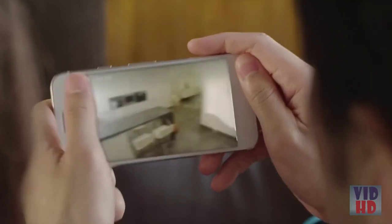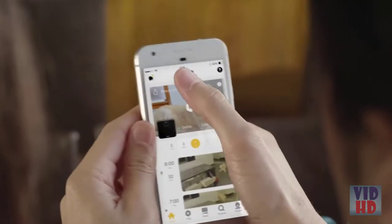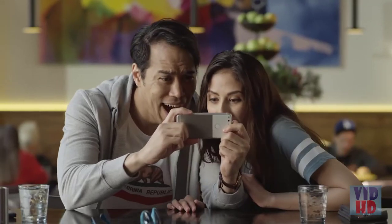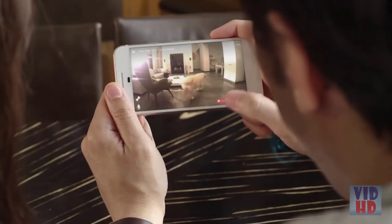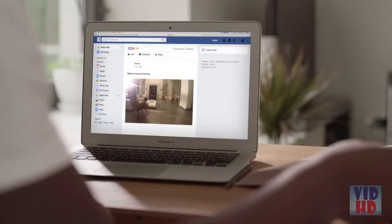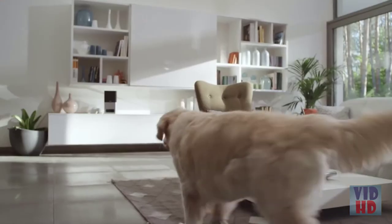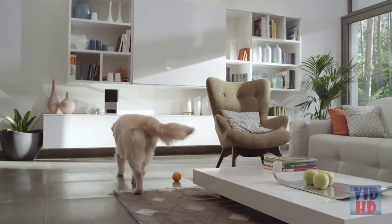With more PetCube cameras, you can follow your pet from room to room. Turn silly moments into shared moments and instantly share your best clips with friends and family — because some things are too cute to keep to ourselves.